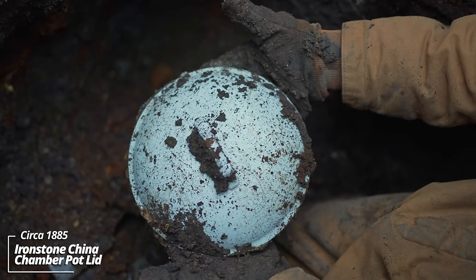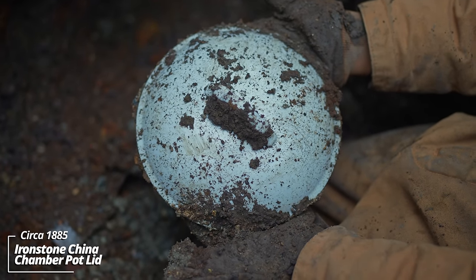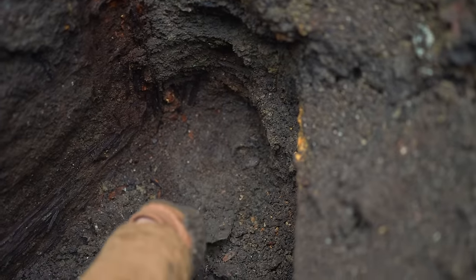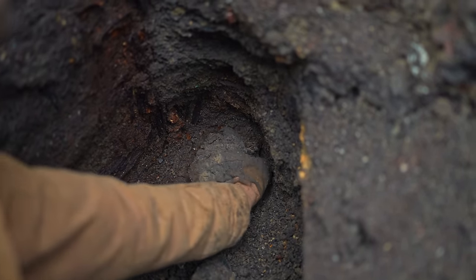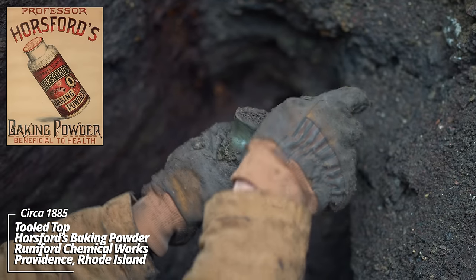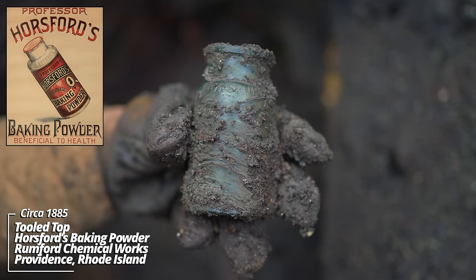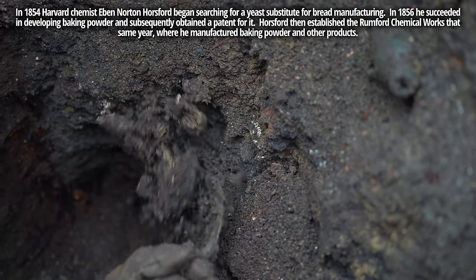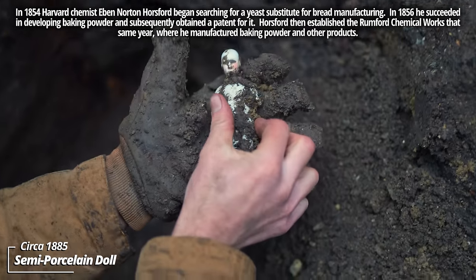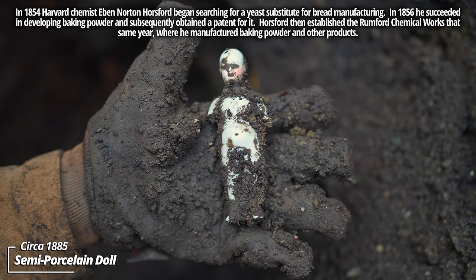Look at that — an intact chamber pot lid. That is some heavy ironstone china. There's likely a base to this that broke and they just discarded part of the top. We've got a hutch bottle and another piece right on the bottom. It's down into the hard-packed clay — what do we have on it? Horseford's — looks like a 1870s to 1880s bottle; I've dug a few of these before. Oh, that's wild — looks like it must have broken arms; they just discarded it. It would have had clothing and a wig on it back in the day — that's late 19th century for sure.